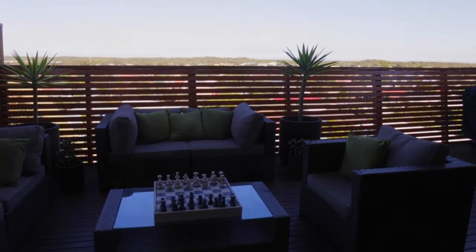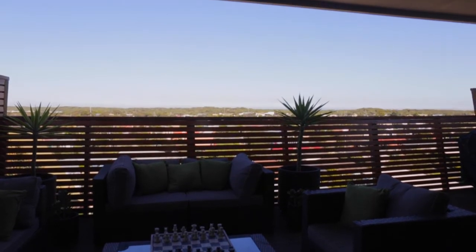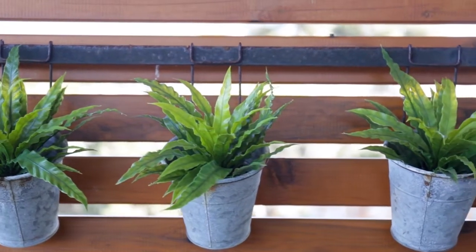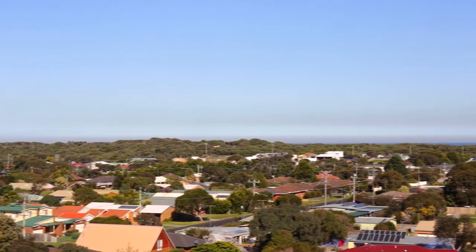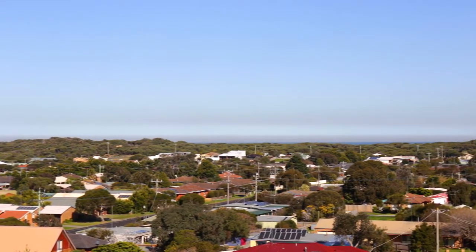Exquisite indoor-outdoor living is heightened by the panorama spanning from Cape Shank across the dune line and out to sea. Watch the ships in the rip by day and enjoy the twinkling lights in the valley by night.